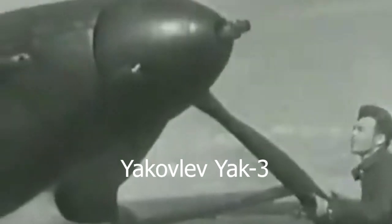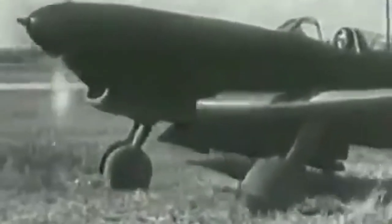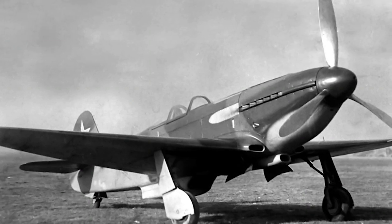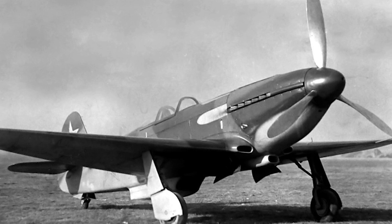Yakovlev Yak-3, World War II. The Yak-3 was the culmination of fighter development at Yakovlev and drew on research gleaned by Soviet research establishments during the first two years of the Second World War. The Yakovlev Yak-3 was well-renowned for its impressive rate of climb and unmatched manoeuvrability.